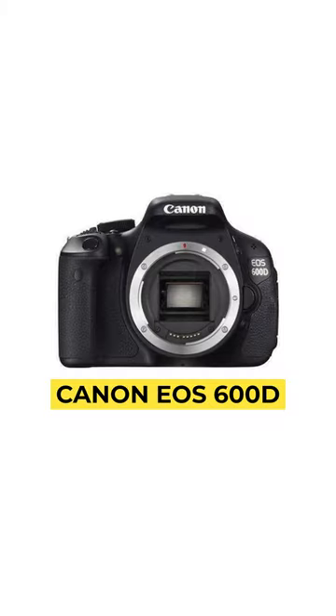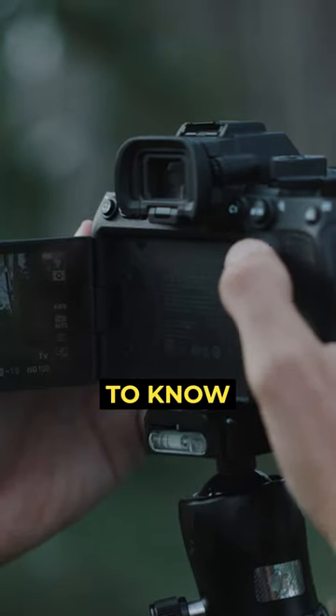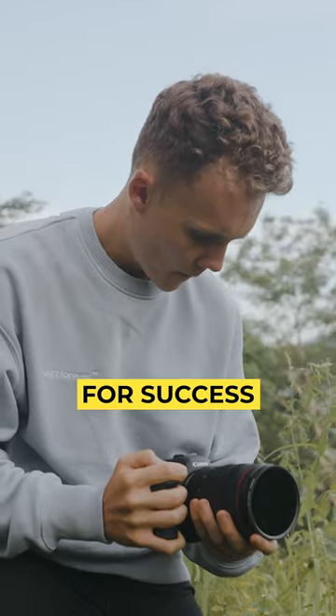I'd look at picking up a secondhand Canon 600D. These will teach you everything you need to know about photo and video to set you up for success.